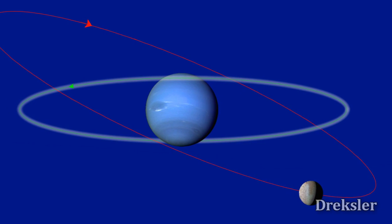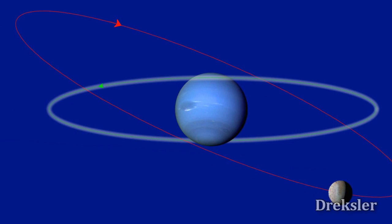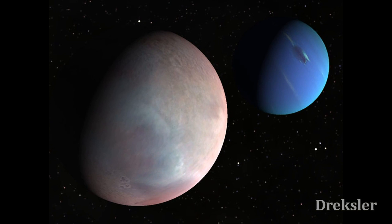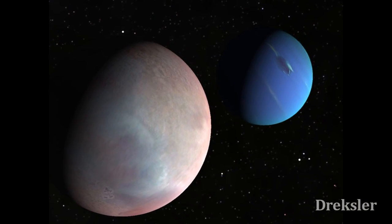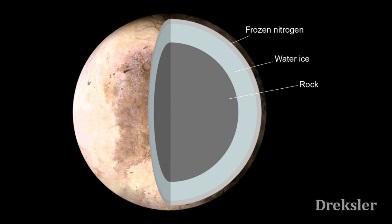Interestingly, it orbits Neptune backwards, in the opposite direction of which Neptune orbits the Sun, which is not common at all. It is thought that it was once a dwarf planet, later captured by Neptune's gravity. The whole moon has a very similar composition to Pluto.